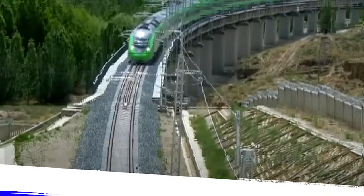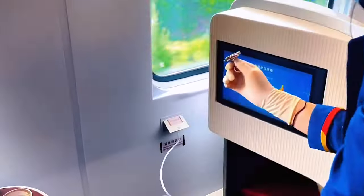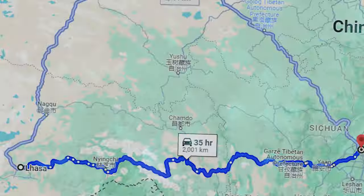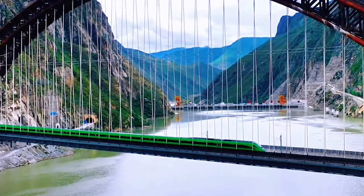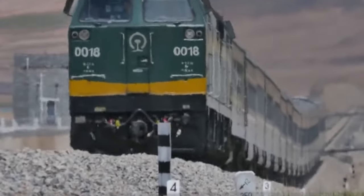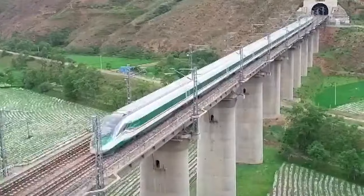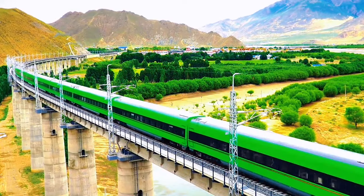Number 2: Tibet's High-Speed Railway. In the remarkable Tibetan Plateau, China is constructing an 800-kilometer electric high-speed train from Lhasa to Chengdu. Costing nearly $6 billion for the Lhasa to Ninki section alone, the project tackles altitude challenges with innovative technology. The most challenging part lies ahead, involving seismic risks, landslides, and extreme temperature variations. Expected to be completed by 2030, it aims to enhance access to the region and contribute to China's infrastructure goals.